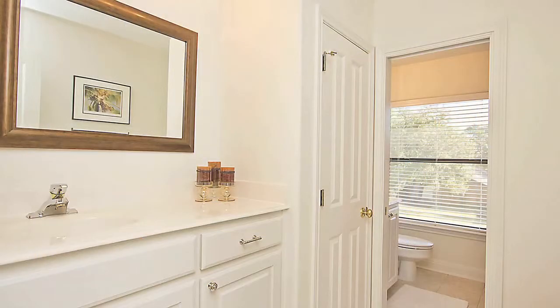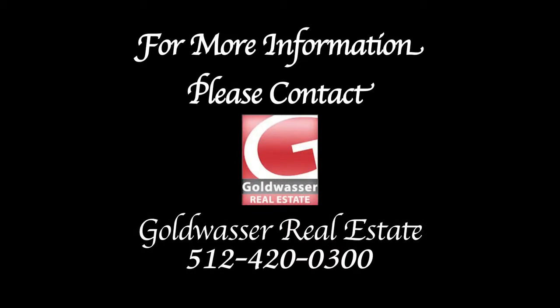For more information about this stunning property, contact Goldwasser Real Estate at 512-420-0300 and this home could be yours!